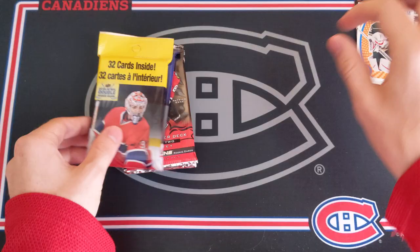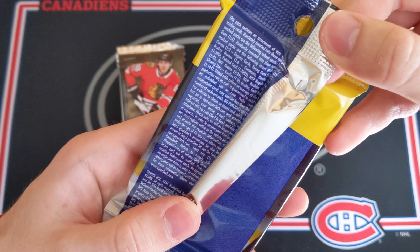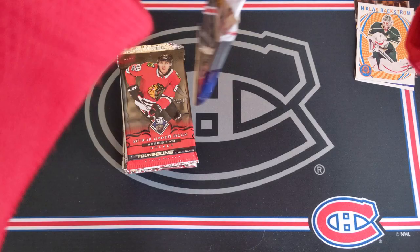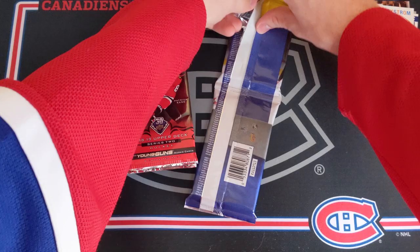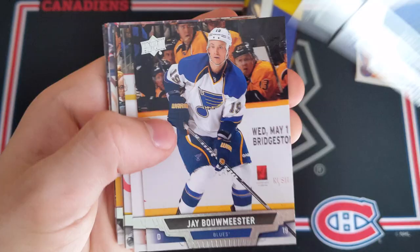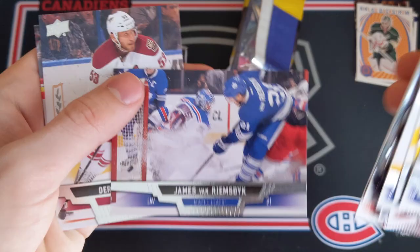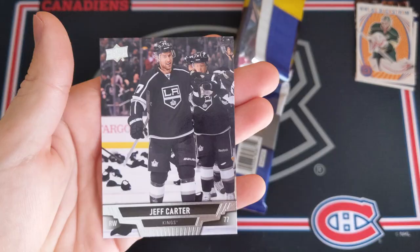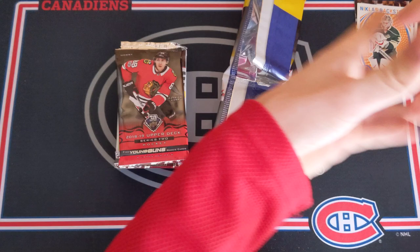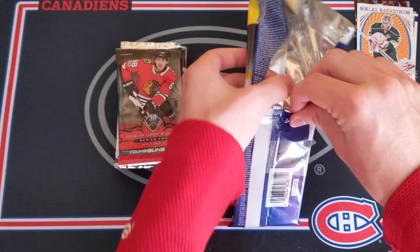Let's do some 13-14 Series 1. This is a fat pack. Young Guns appear to be one in four packs. So let's hope for McKinnon — that would be phenomenal and would really make this series better. So Nikolai Kuhlman, Adam Larson, Slava Vojnov, Jay Bomeester, Matt Duchesne, Jared Boll, Jonathan Taves hoisting the Stanley Cup, Dan Boyle, Mark Latestu, Michael Camilleri, James Van Riemsdyke, Derek Morris, Jakob Voracek, Nick Bonino, Eric Gustafson, and Jeff Carter. I actually didn't know that Eric Gustafson played back in 13-14. I just thought he was a breakout player a couple of years ago with Chicago. That's pretty cool.